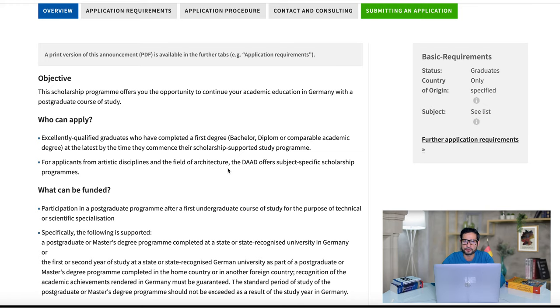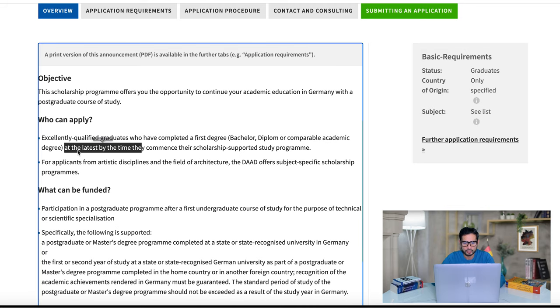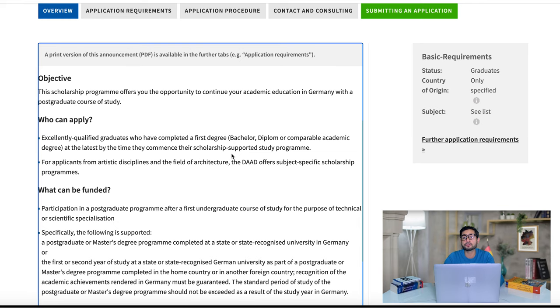Let's dive in and start talking about that scholarship. The first link in the description below will take you to the scholarship website, where we get an overview and all the details of this program. First, who can apply? Excellent, qualified graduates who have completed a first degree — that is, a bachelor's degree, a three or four-year university degree. The good thing is that you don't have to have your degree at the moment; you only need to have it by the time you commence your scholarship-supported study program.